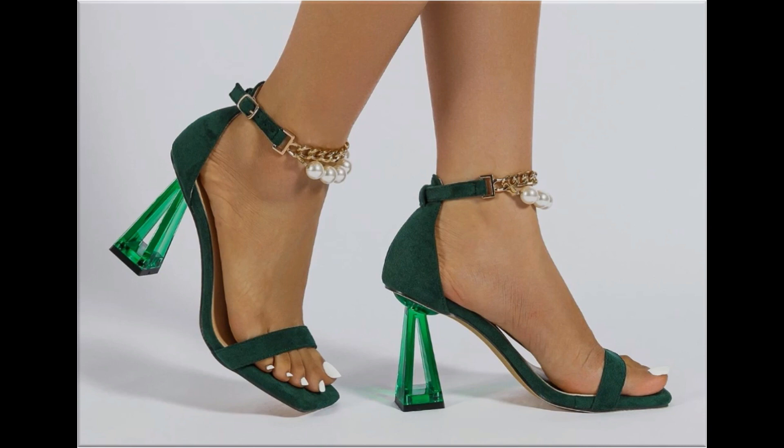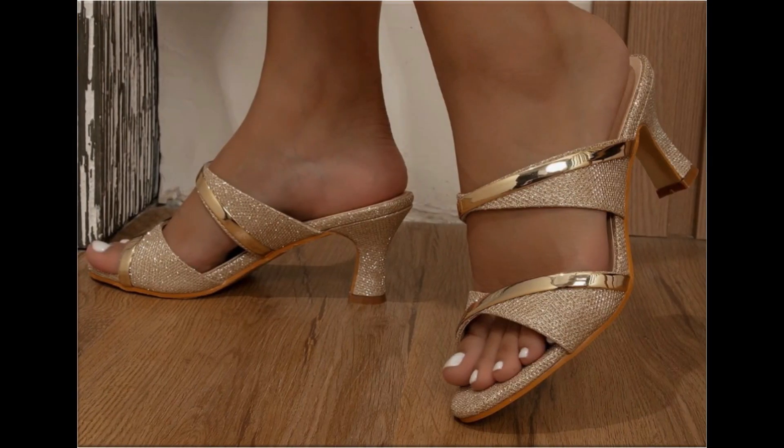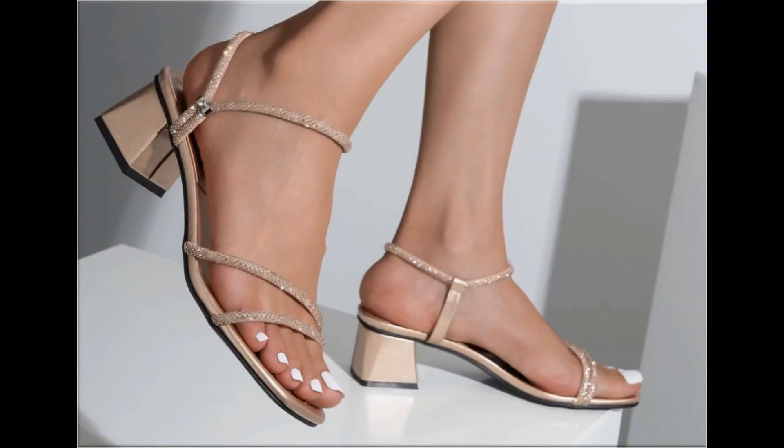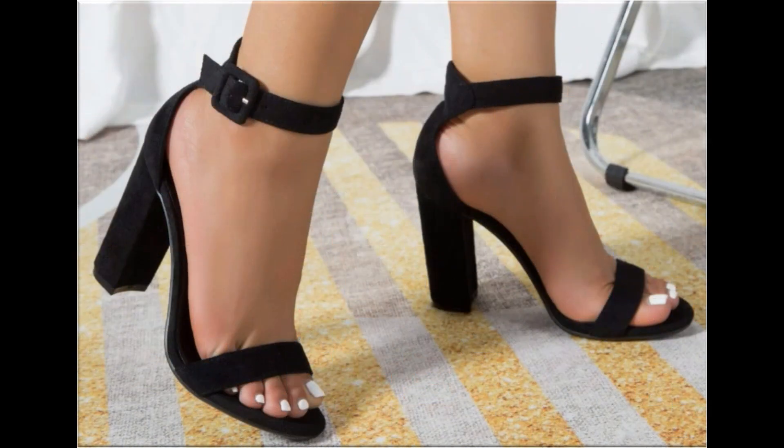For ordering, just contact me and I will give you the online shop address so you can easily order a pair for yourself. These designs are available at the rate of 30 to 35 dollars, which is a very reasonable price because the styles, designs, and material are all outstanding.